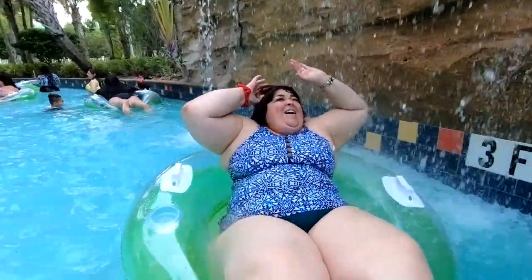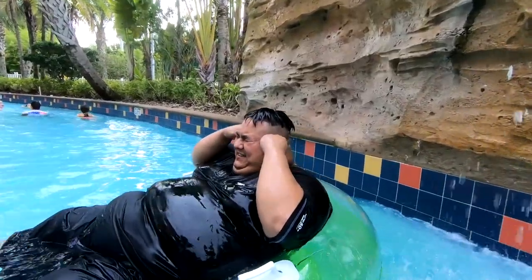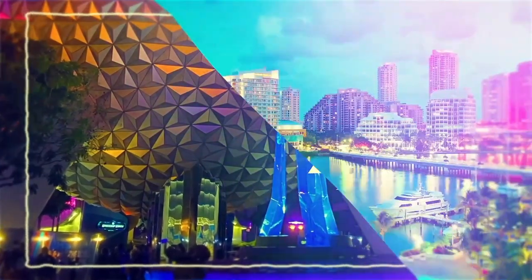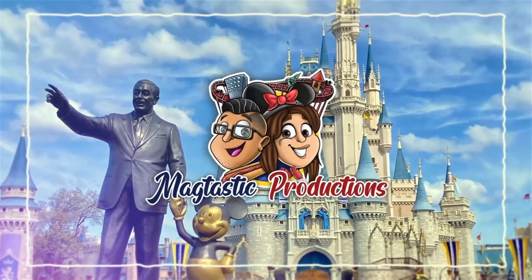Hello everyone, welcome to Mactastic Productions. Today we are staying at Cabana Bay Beach Resort, Universal Studios Orlando, and we're having a little staycation this weekend just for fun. We're going to share our experience and share everything that Cabana Bay has to offer, so if you guys are ready and want to hang out with us, let's go hang out together — come along with us.